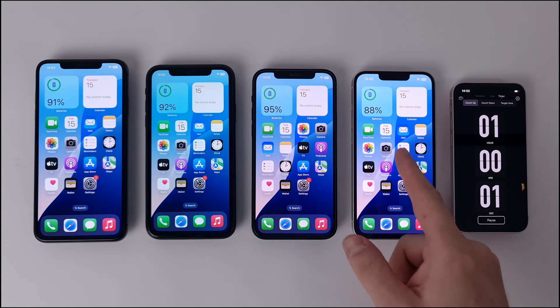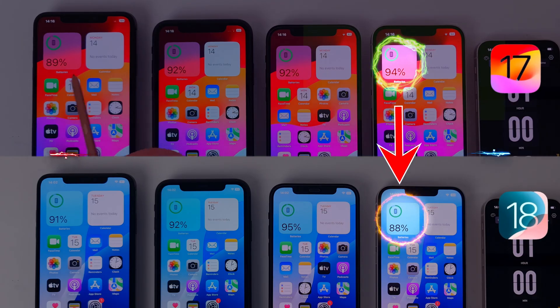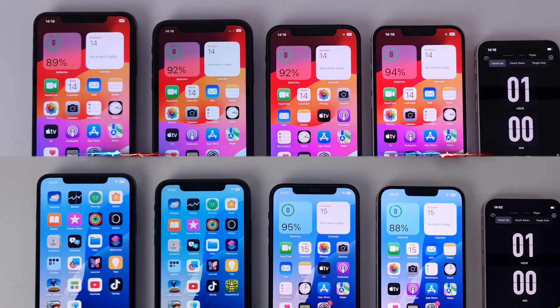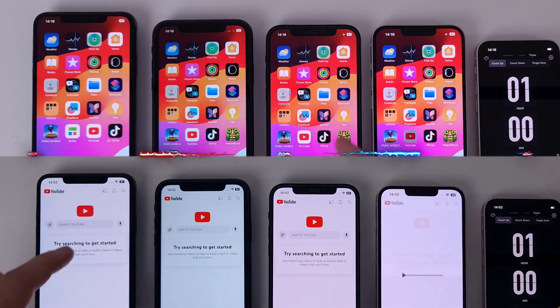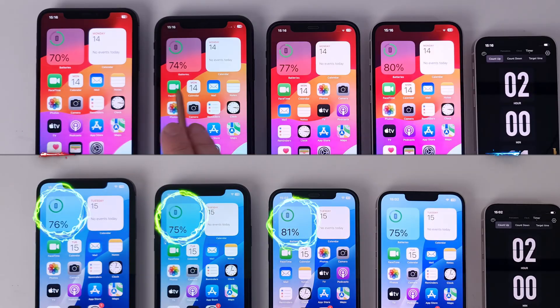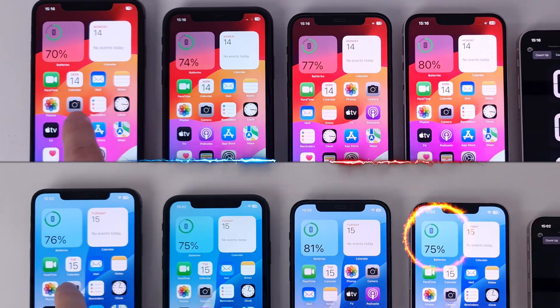The first hour has passed and the differences are obvious. The iPhone 13 discharged more in this first phase, while the others fared better. It follows the same as in the first part: running in the YouTube app with the same video in 1080p quality. The first two hours have passed and from what can be seen, the iPhone XS Max, 11, and 12 have better autonomy on iOS 18, while the iPhone 13 decreased more compared to the previous test.